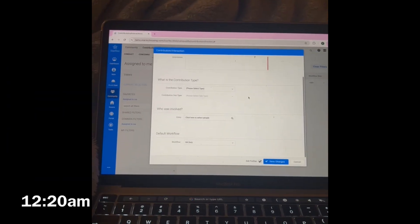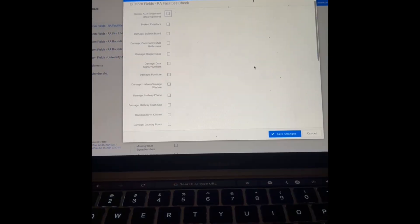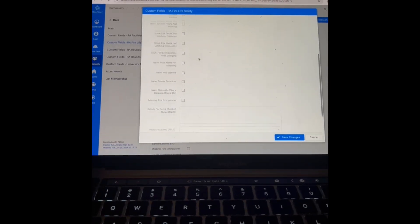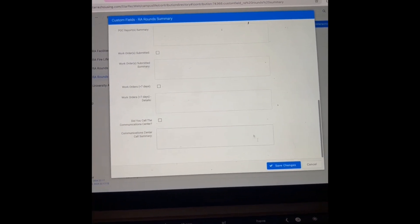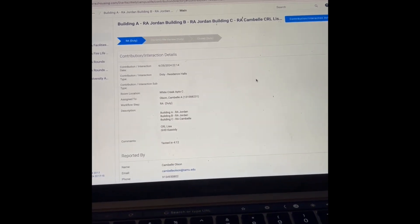Then I like to get started on my duty log, which is just a log of who's on duty, what buildings, and any important information. First we start with facilities — nothing was damaged, so I can go ahead and check those. Same with fire, life, and safety — nothing was wrong with those, but if there was I could let them know. Then I give some information about my duty rounds and that the activity center was fully secured, and then it's ready to be submitted.